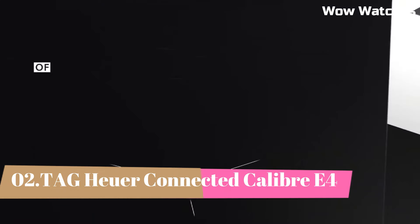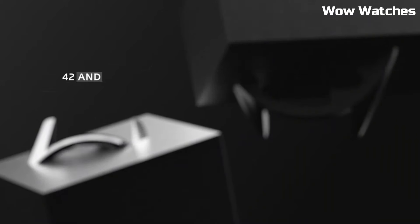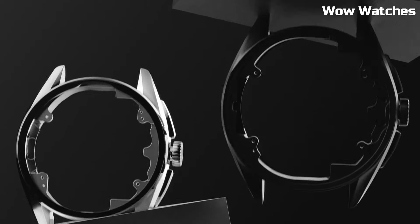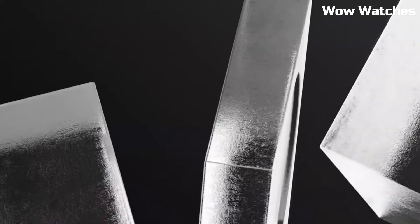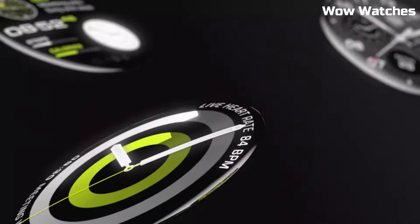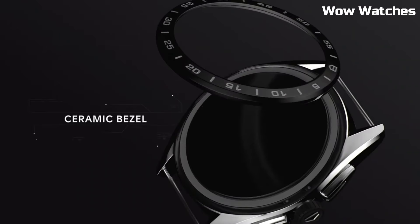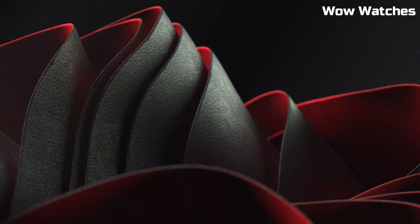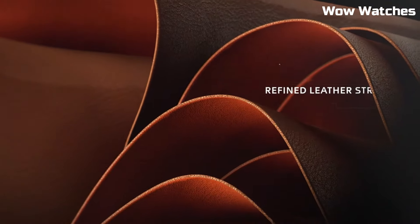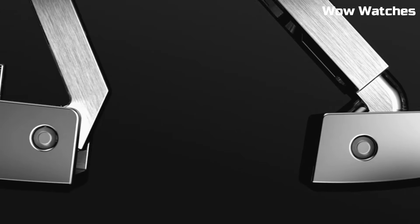Number 2. Tag Heuer Connected Caliber E4. It is the epitome of luxury and technology harmoniously intertwined. Encased in premium materials, it showcases both strength and style. Powered by advanced smartwatch technology, it offers a seamless digital experience, including fitness tracking, notifications, and more. Its high-resolution touchscreen and customizable watch faces provide a modern touch. Ceramic bezel and sapphire crystal lens. Rubber strap with clasp. Titanium case, leather, and metal strap options available.